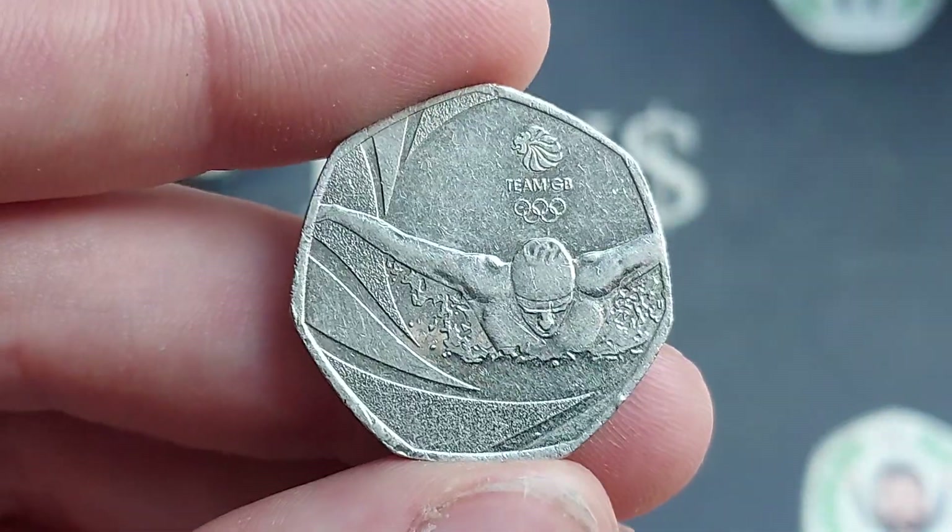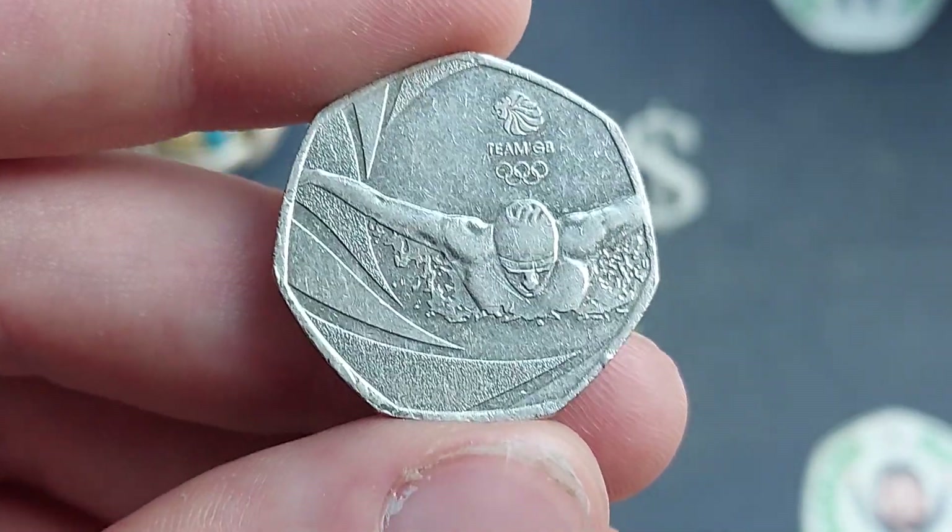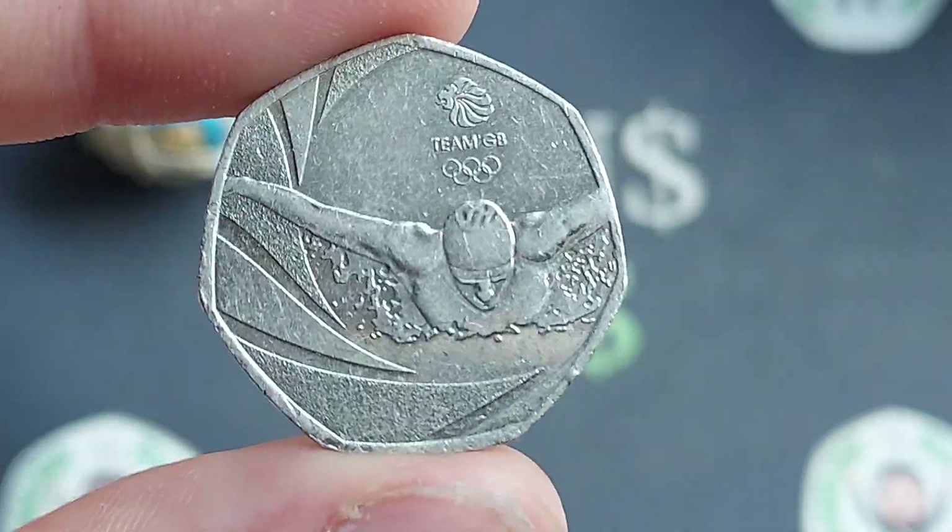2016 — the year of issue — with a portrait of Queen Elizabeth II on the reverse. Just a face value coin, but fine nonetheless. Stay safe, and as always guys, thanks for watching.